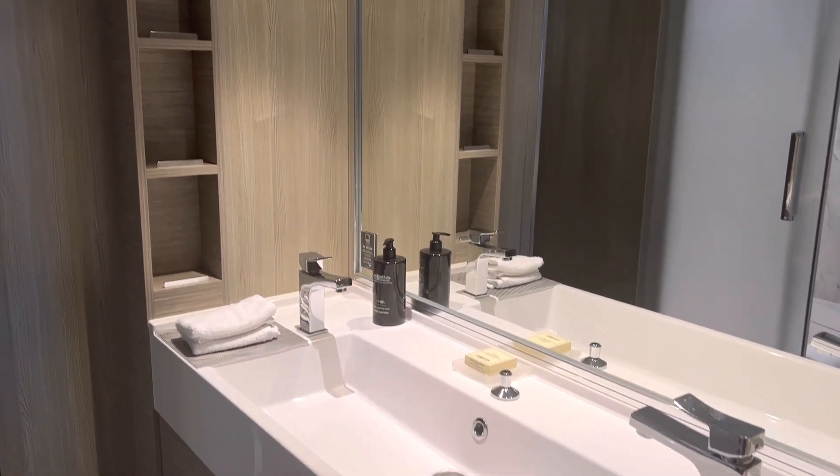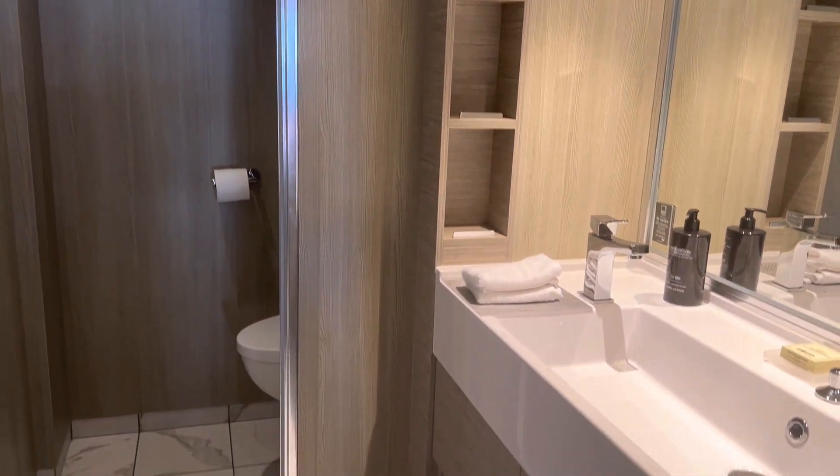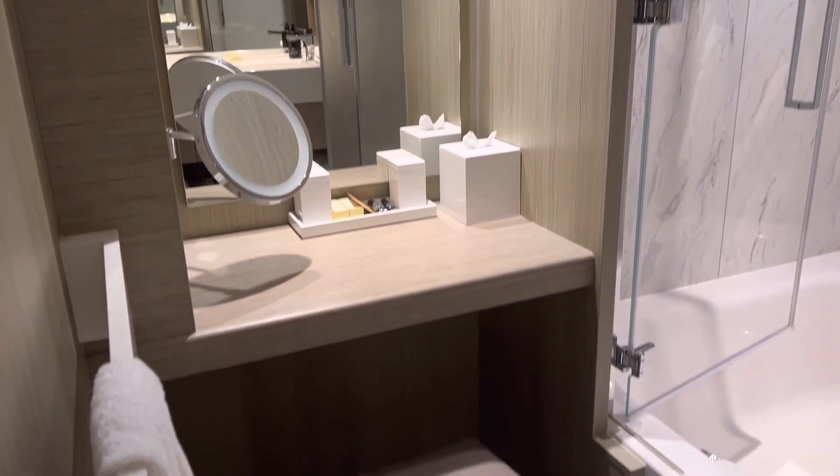In the bathroom is a nice large double sink unit with plenty of storage and upgraded bathroom amenities. You will also have a beautiful vanity area with a magnifying mirror for your makeup, ladies, together with a USB plug.